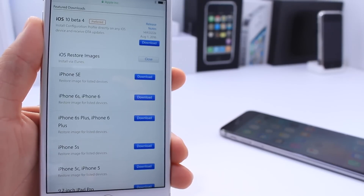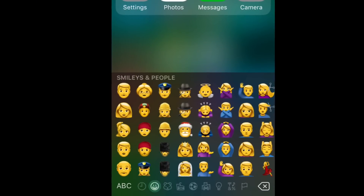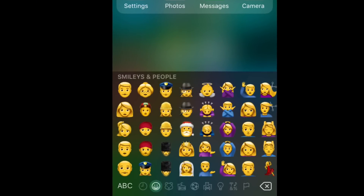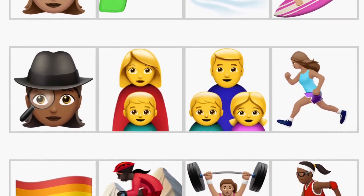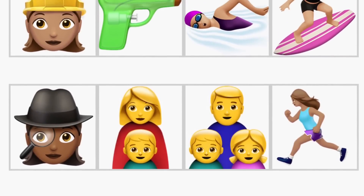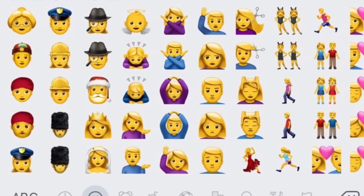I took a few screenshots of some of the new features available for the new OS. Starting off with new emojis, there's a great selection of new emojis available right now including new female athletes, new flags, and a very cool water gun emoji. So new emojis are available for iOS 10 beta 4.